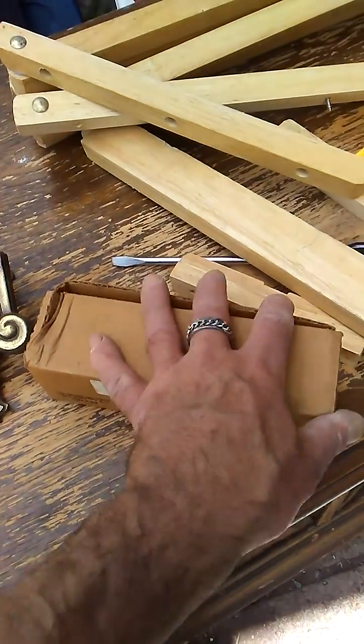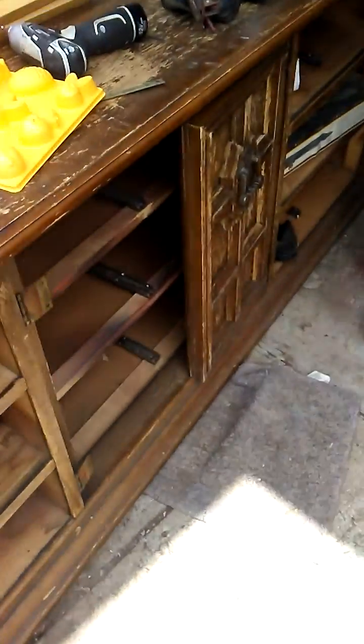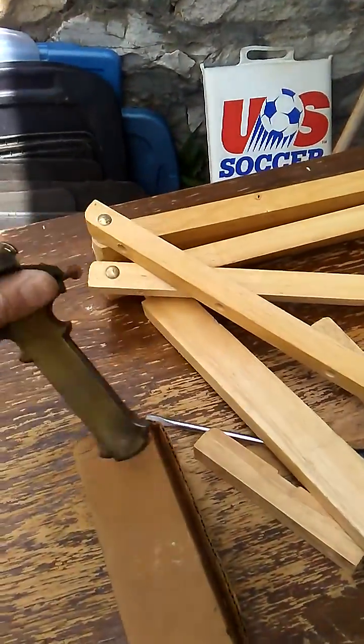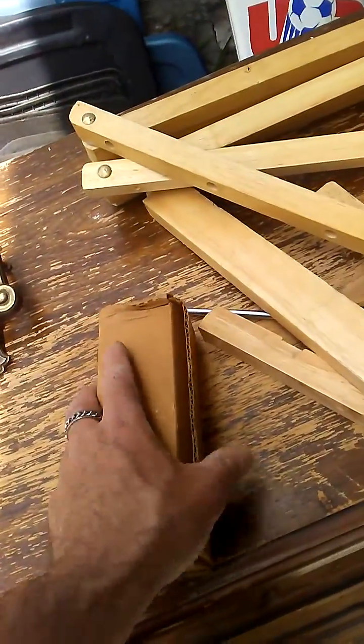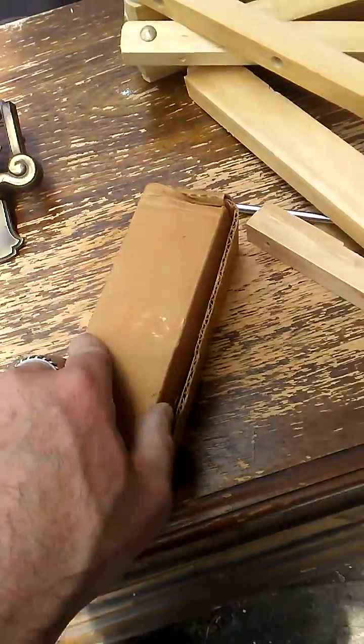Hi guys, Tim here again — America's favorite hoarder. I've got the dresser out of the garage more or less, got some of the doors off, got a handle off — I might put that on the shed, kind of cool. But I found this box, and it's heavy. I opened it up and had no idea — this has probably been in there for two years.